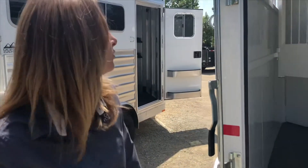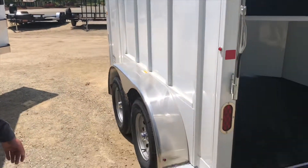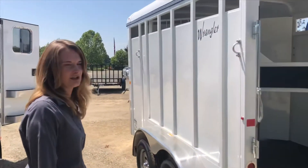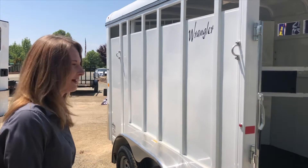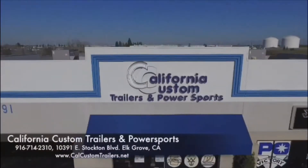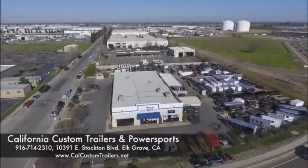It does have a single rear door on the back, LED lights, tie hooks, and nice aluminum fenders. This trailer is a really good budget buy for $65,99. Come by and take a look and hopefully you can take it home.